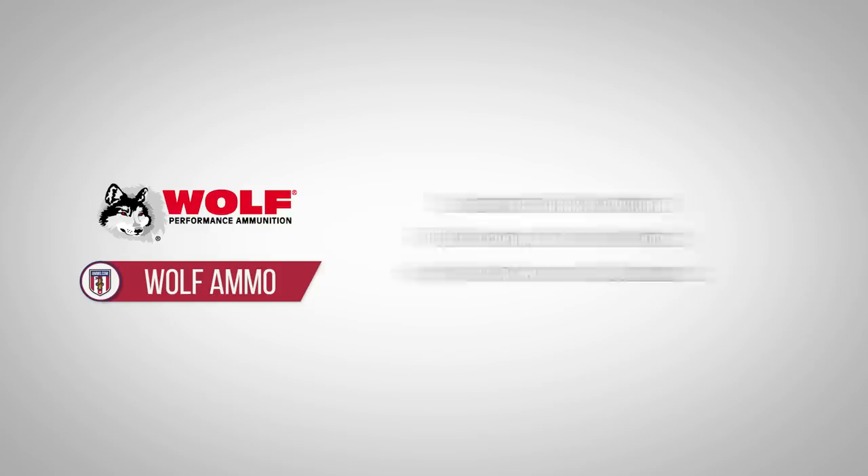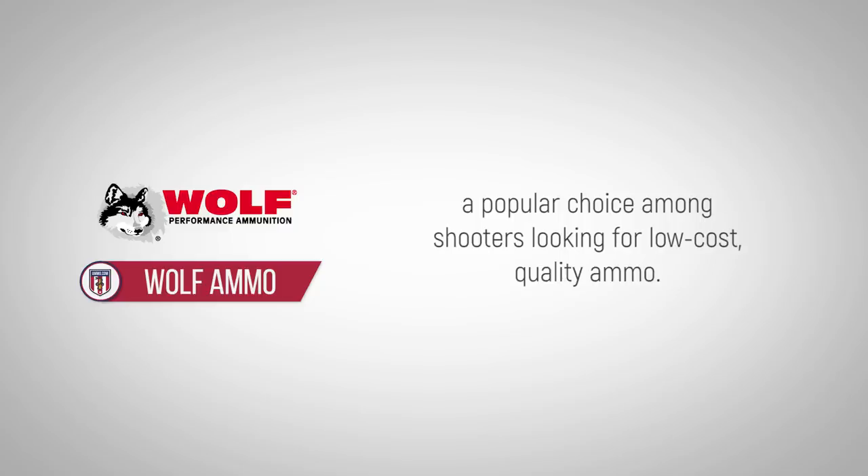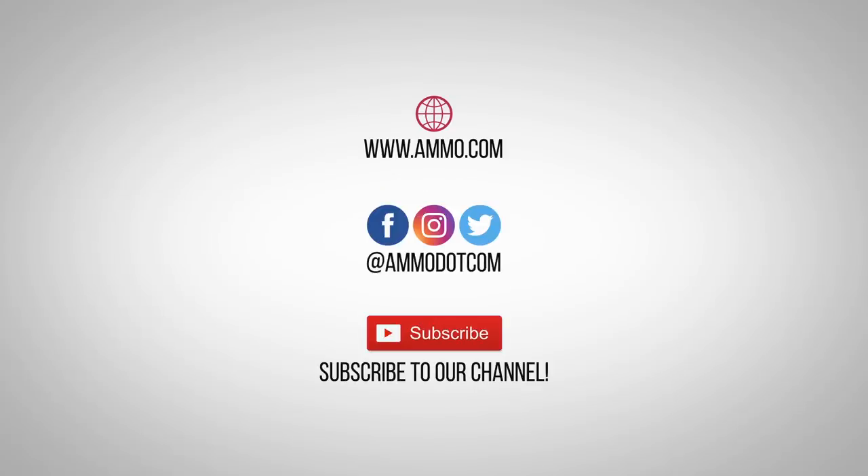With Wolf's extensive variety of ammunition, they will likely remain a popular choice among shooters looking for low-cost, quality ammo. Check out today's best ammo deals by visiting us at Ammo.com.